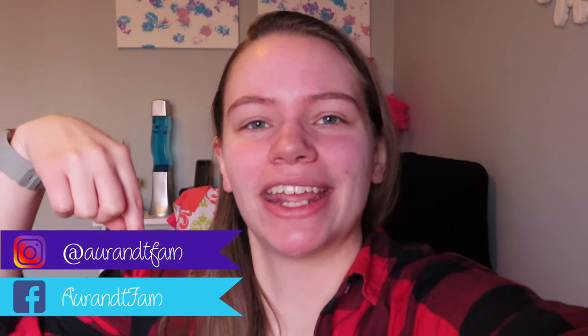Hi guys, and welcome back to my channel. I hope you guys are having an amazing day. I'm sorry I didn't post anything last week — I was actually very sick, but I'm all better now. Before we get into today's video, make sure you follow us on Facebook and Instagram, linked down below.